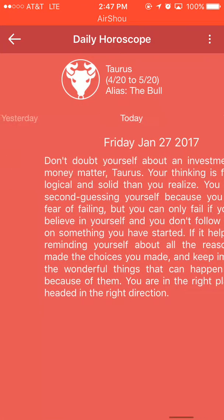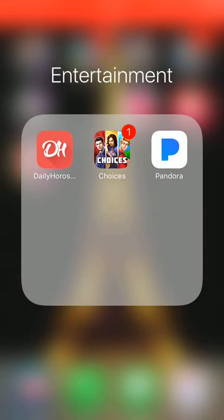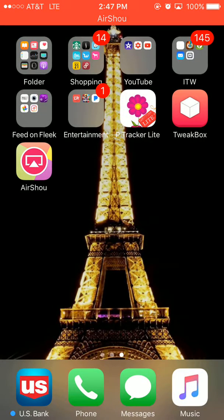Outfit Post is how I do my It Works posts. For entertainment I have my Daily Horoscope — I'm a Taurus so there's mine. Then Choices, which is like a storyline but you get to choose what comes next. I only use this late at night when I'm bored.